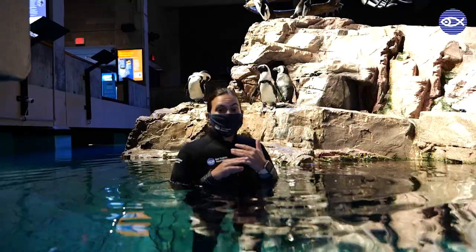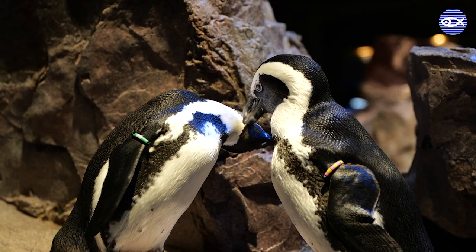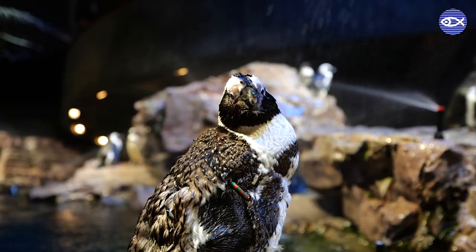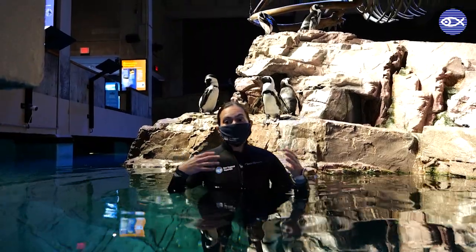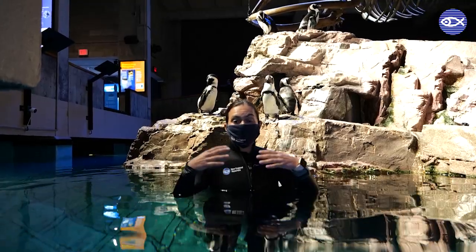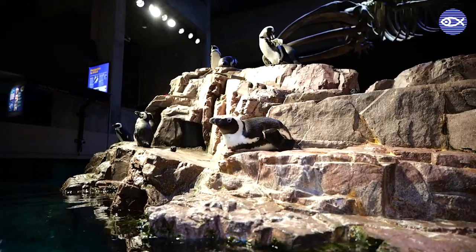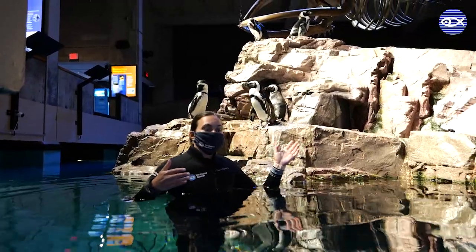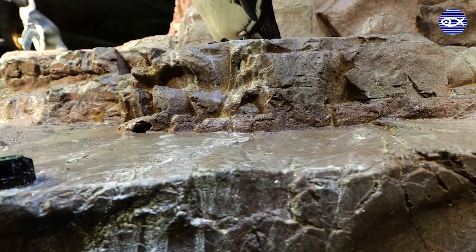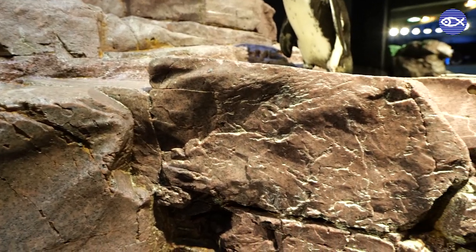When they're not in the water, our penguins are also on land. That's where they go through some of their important life cycles such as breeding, nesting, and molting. African penguins live in South Africa and Namibia off the coast, and they'll usually live in large rookeries off of rocky islands or sandy, shrubby areas. So our islands are there to represent that.